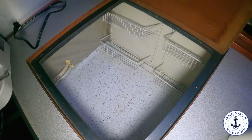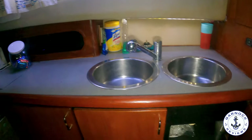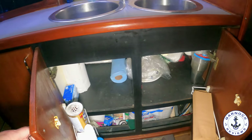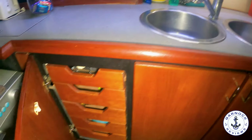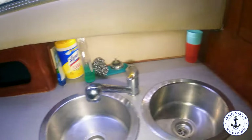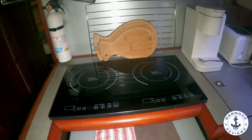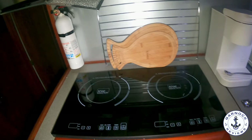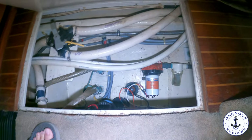Underneath the countertops there's more storage — currently holding cleaning equipment but easily used for pots, pans, and plates. A door opens to reveal drawers for all your utensils. I like the natural and artificial lighting in here. The side window opens for ventilation, which is really important when you're cooking. On the deck in the galley there's easy access to the bilges with a number of through-hull connections, and you can see just how dry the bilges are.